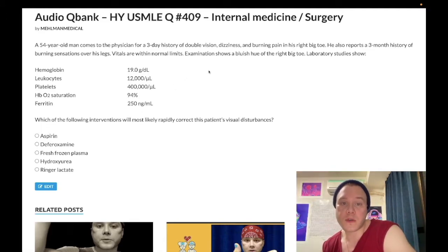54-year-old man, three-day history of double vision, dizziness, burning pain in his right big toe, three-month history of burning sensations over the legs. Vitals are normal. Examination shows a bluish hue of the right big toe. Laboratory studies show hemoglobin 19.0 g/dL — this is elevated, should be 13 to 17.5 in men and non-menstruating women, 12 to 17.5 in menstruating women. Leukocytes elevated at 12,000 per microliter, should be 4 to 11,000. Platelets 400,000 per microliter, which is normal (150 to 450,000).